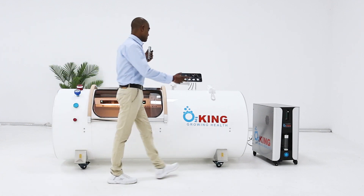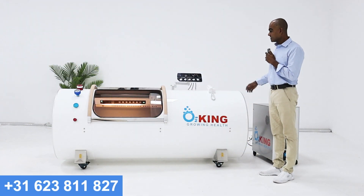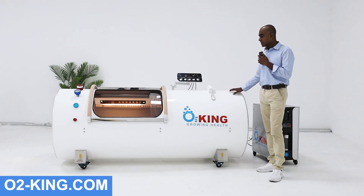It's a lying chamber. You can get more information — call us, email us, or check our website on how to handle this.